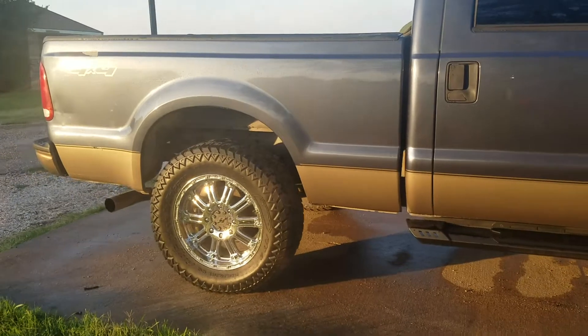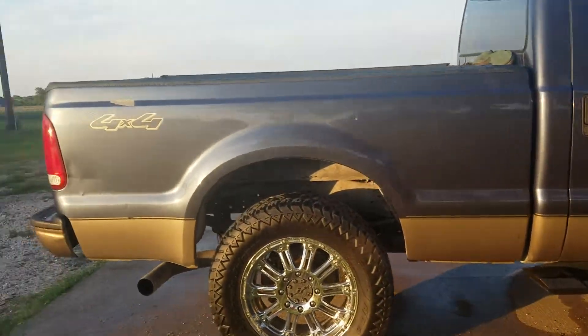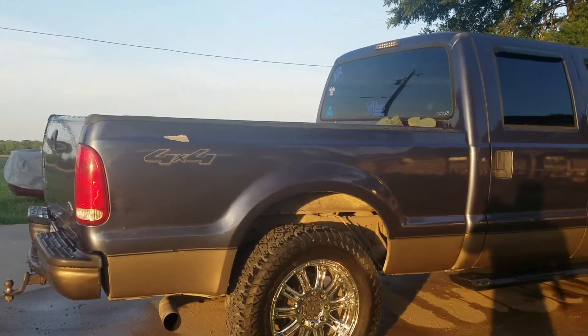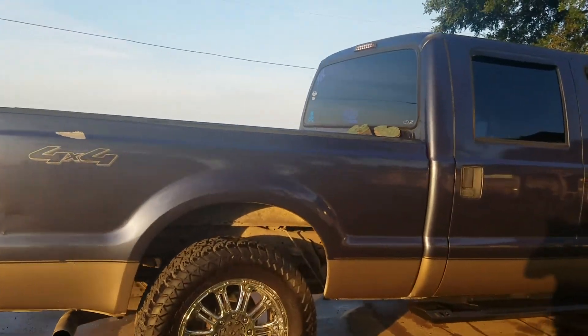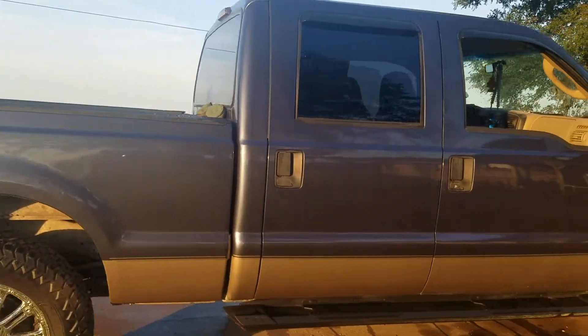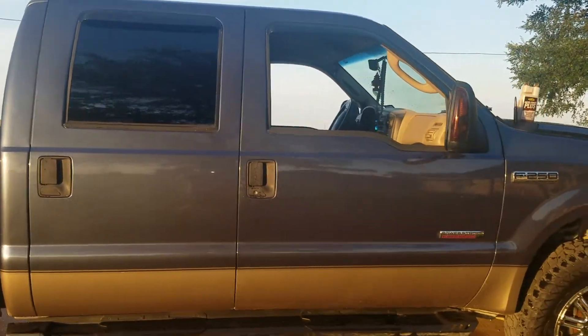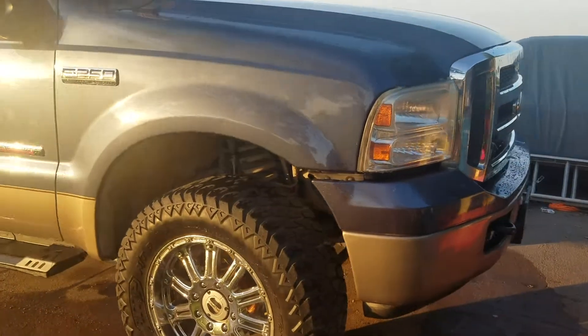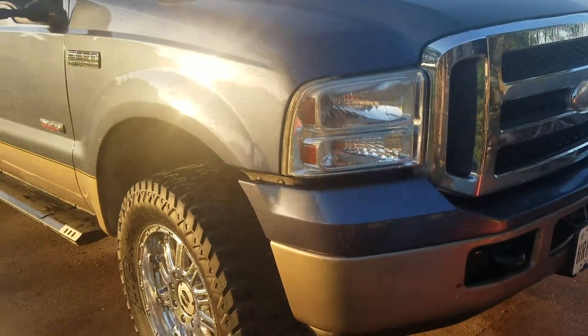These guys are great. A lot of people say, 'Oh man, they're overpriced, they're too expensive.' I'll tell you what — you may think that, but he ain't going to Trader's Village on the weekend and getting the cheapest stuff available. No, he's going to make sure you and your family get down the road safely.